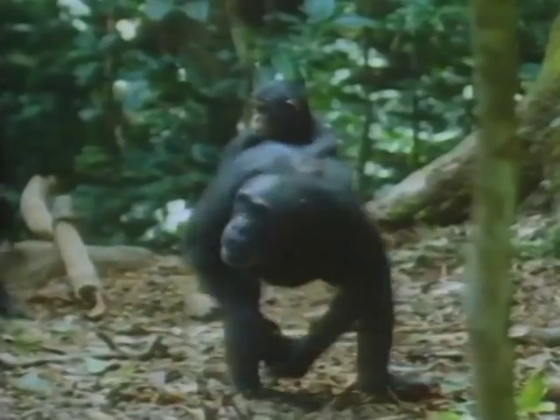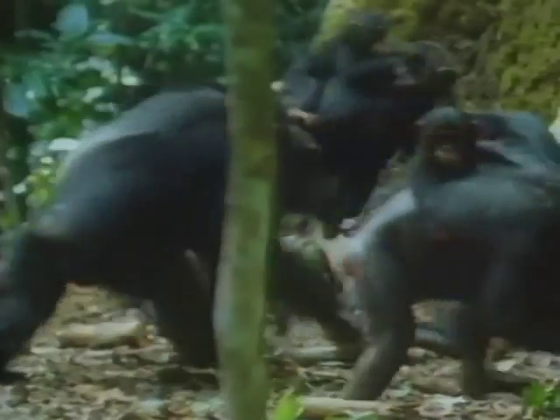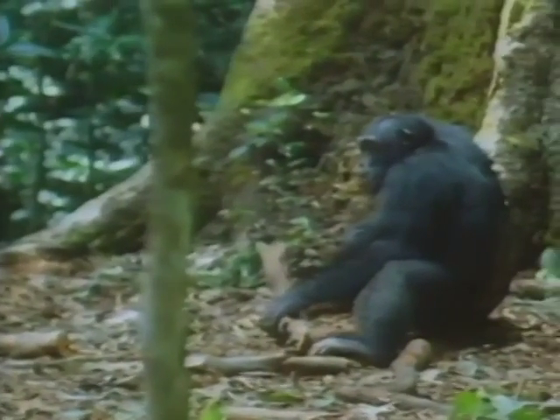Through watching nut cracking, we have been able to obtain a few more fascinating insights into the social life of the chimpanzee.